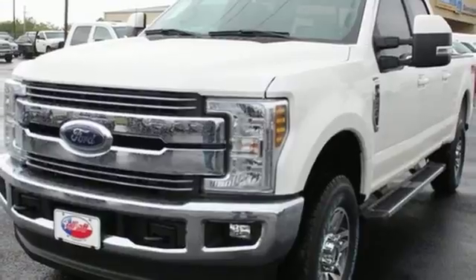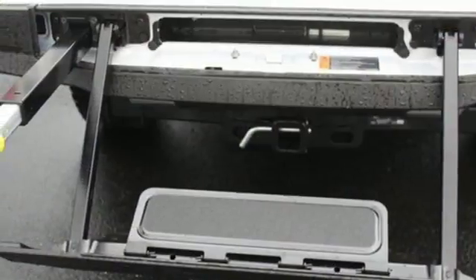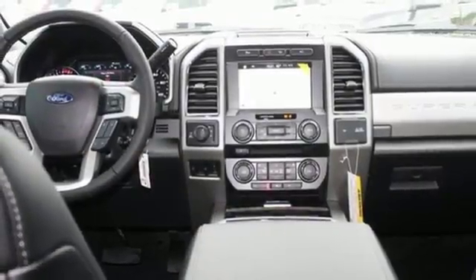The trailer hitch receiver, trailer sway control, and tow hooks are ready to help. You'll also love the convenience of the pickup box and cargo aerial lights and quick release tailgate and tailgate assist.